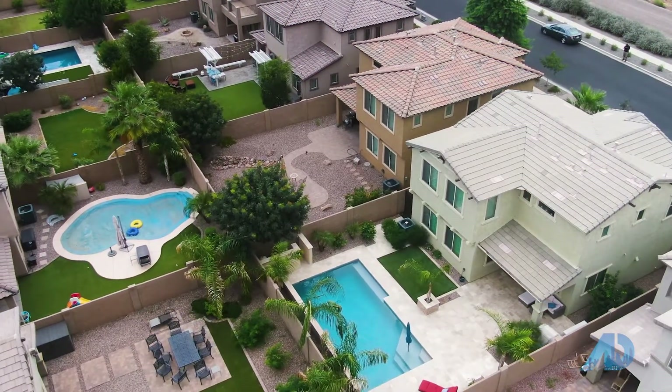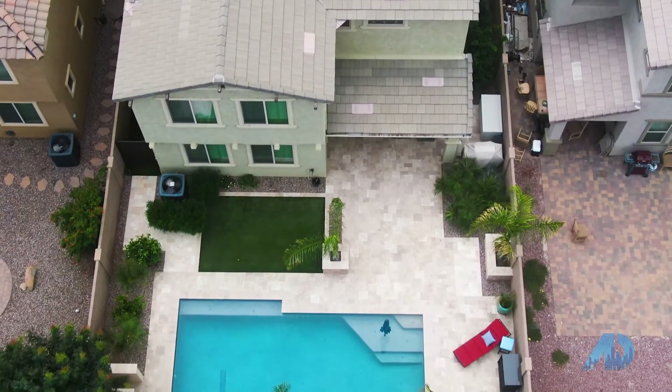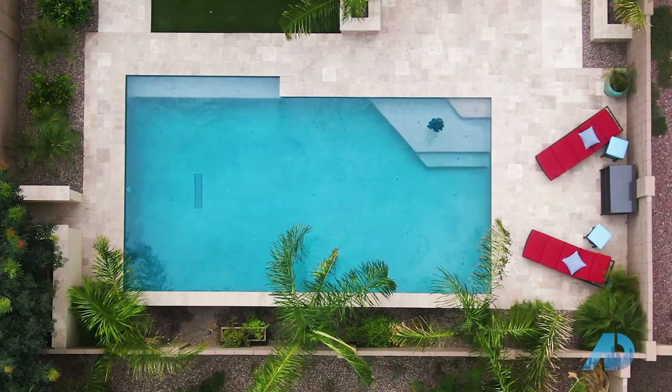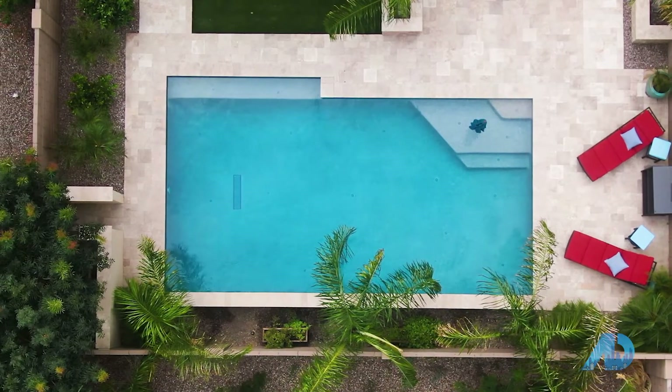We're out here in the beautiful backyard of this home. It's as gorgeous as the inside — plenty of space for entertaining. You've got lots of travertine tile giving it a great resort feel, a beautiful pool with water features, a little bit of artificial turf that's very low maintenance. Just finishing off this amazing home here in the Bridges, right across the street from Gilbert Regional Park. You cannot beat this location or this home.